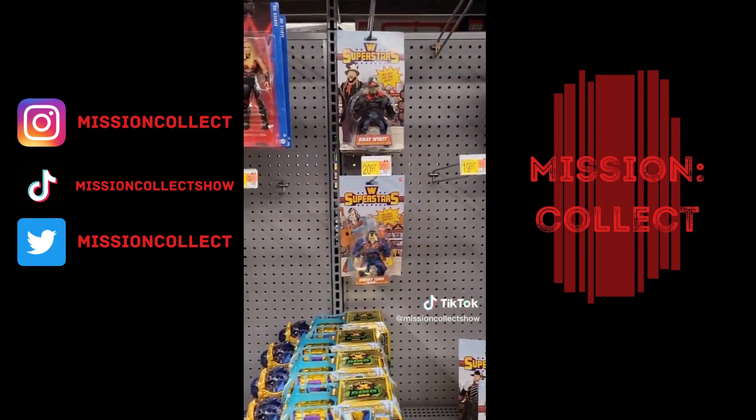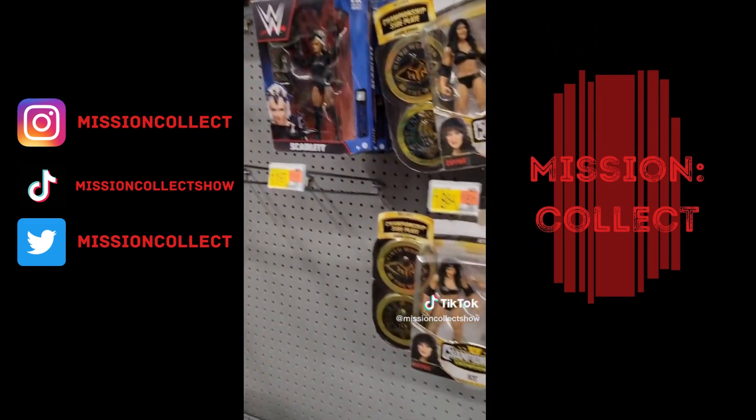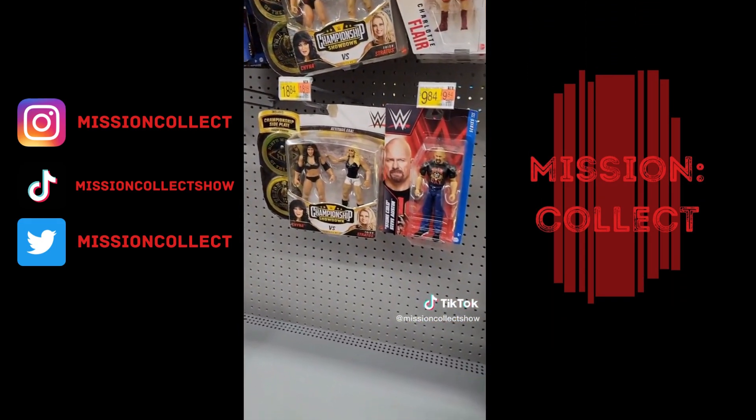Everybody wants these WWE Superstars figures though — those are flying off the shelves. And I mean the WWE section as a whole, the wrestling figure area is pretty barren actually.